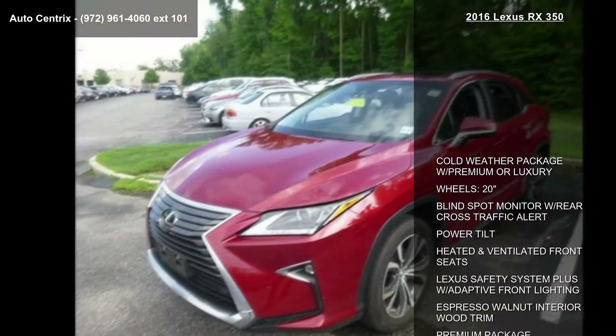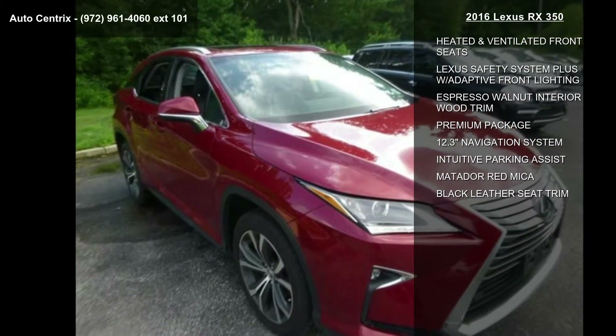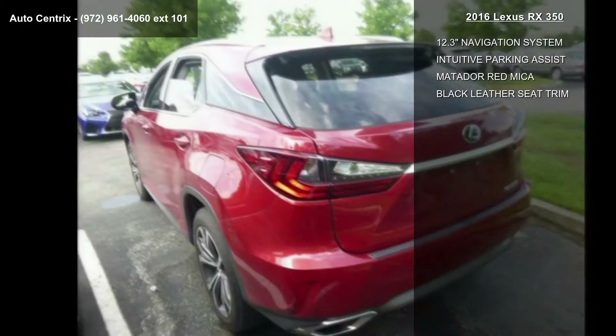Lexus safety system plus with adaptive front lighting, espresso walnut interior wood trim, premium package, and 12.3-inch navigation system.